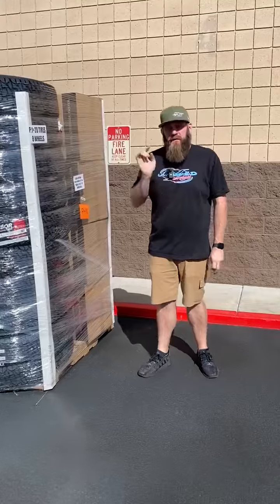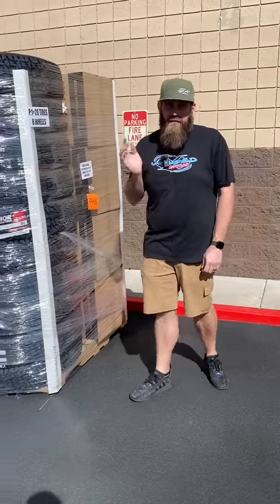Those will be on our website in a couple days, but if you're antsy, shoot us a text at the number below and we'll show you what we got and get you taken care of.